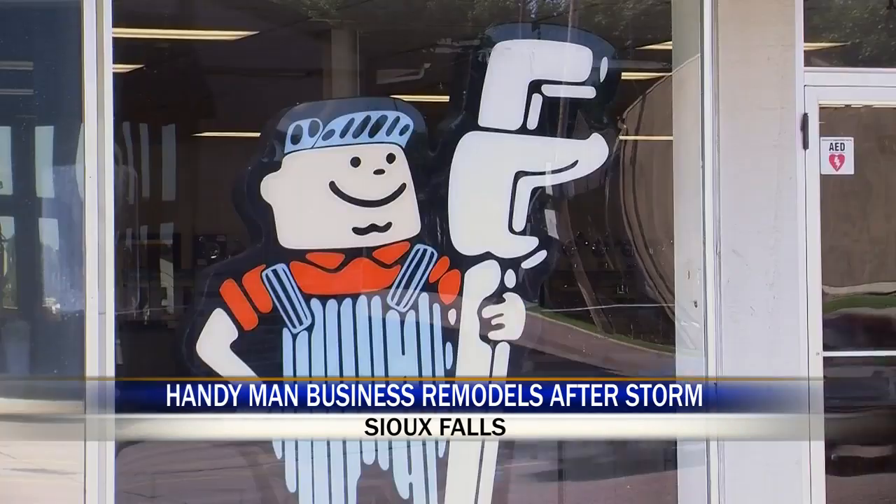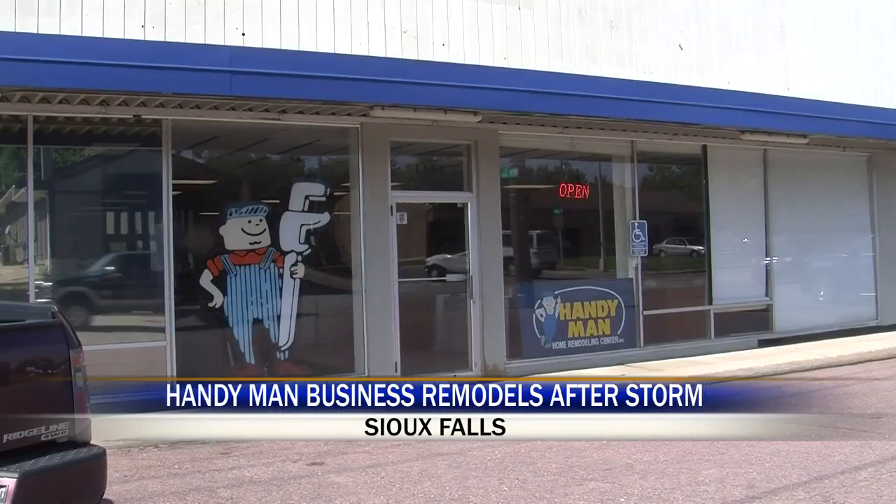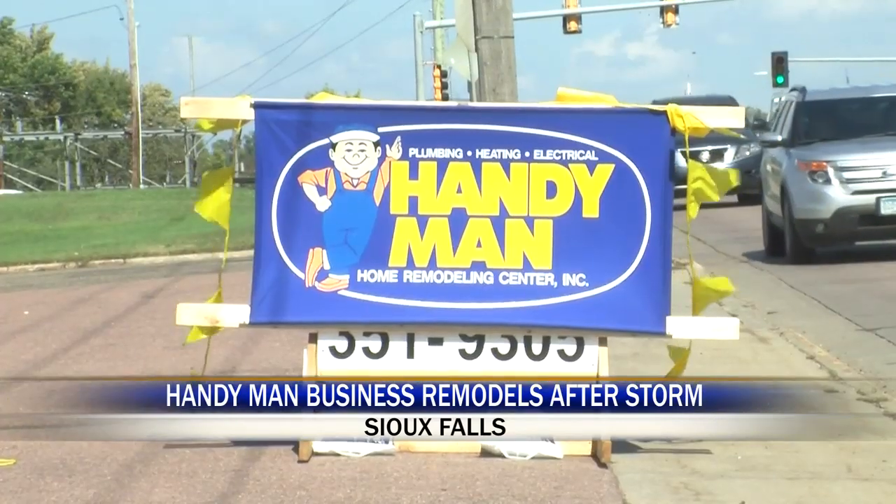While they work on cleaning up the mess and remodeling, they moved to a temporary location — here at South Cliff Avenue, which used to be the business's original location. So it's retro Handyman. The business opened at 1101 South Cliff Avenue in 1970, before moving in 1994.